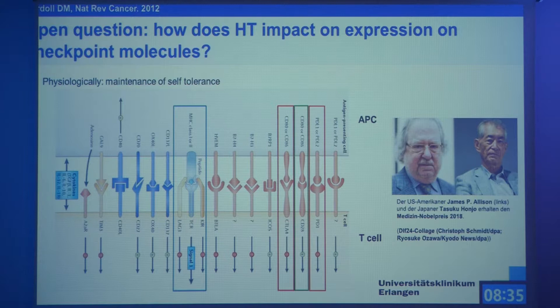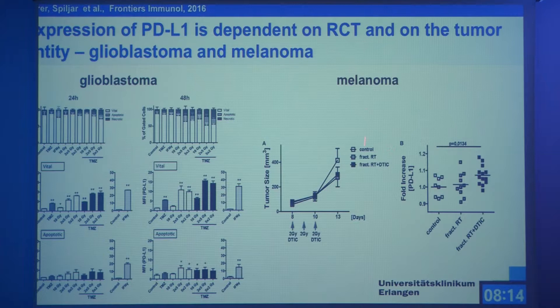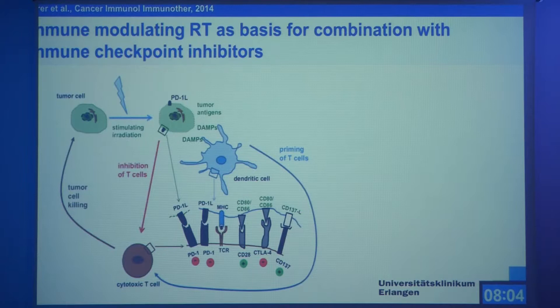If you put away one negative signal, you get a stronger activation. In our lab, Anja and Martina investigated whether distinct radiotherapy schemes impact on the expression of checkpoint molecules. For glioblastoma, mainly fractionated irradiation leads to high upregulation of immunosuppressive checkpoints like PD-L1. For melanoma in the animal model, combination of radiochemotherapy leads to a high upregulation. So on one side, by radiotherapy you induce immunogenic cancer cell death — tumor cell irradiation, activation of dendritic cells, cytotoxic T cells against the tumor — but at the same time you have upregulation of immunosuppressive molecules which shut down the immune response.